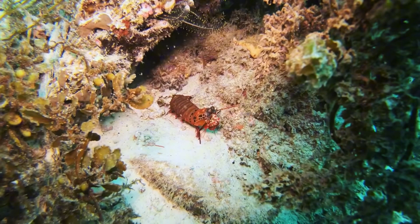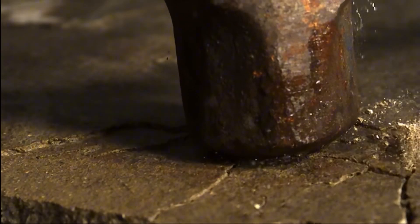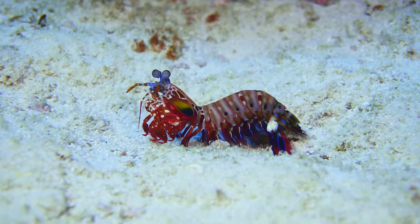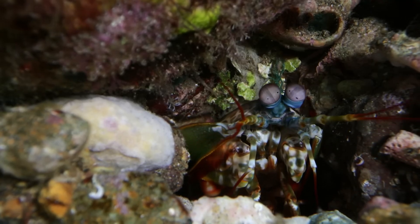With its club-like appendages, the mantis shrimp strikes with the speed of a bullet, smashing shells and even cracking glass aquariums. Scientists have even studied its punch to design stronger materials.